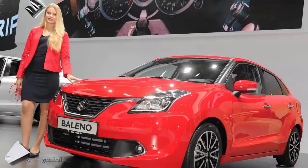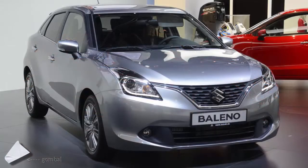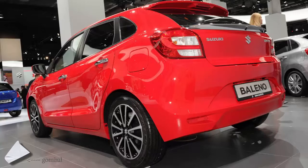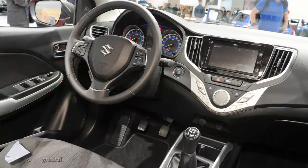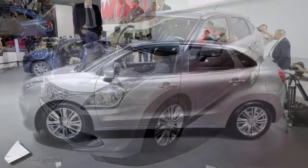The new Baleno hatchback is Suzuki's answer to the Renault Clio and Ford Fiesta. Set to reach Euro showrooms early in 2016, it promises to deliver a compelling and cost-effective alternative in the segment. On the face of it, you'd say it has all the makings of a winner as it mirrors its competitors.